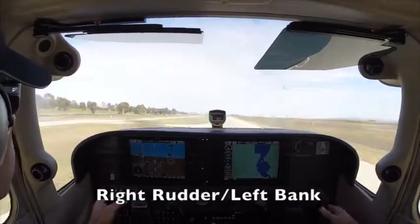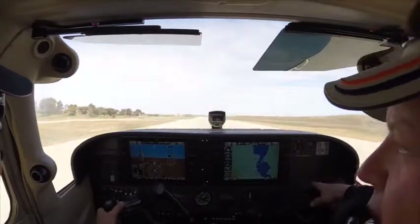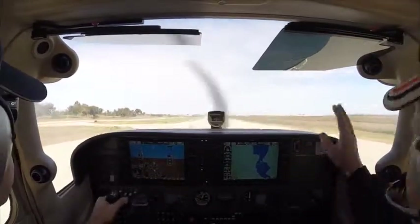Right rudder, right rudder, rear rudder. And left bank. So right rudder, left bank. Oh, we didn't make it — oh well.